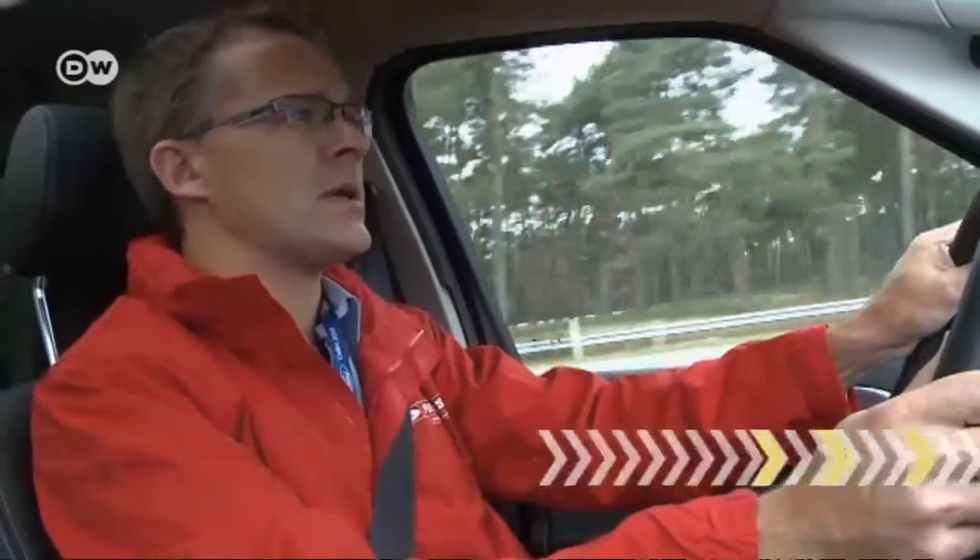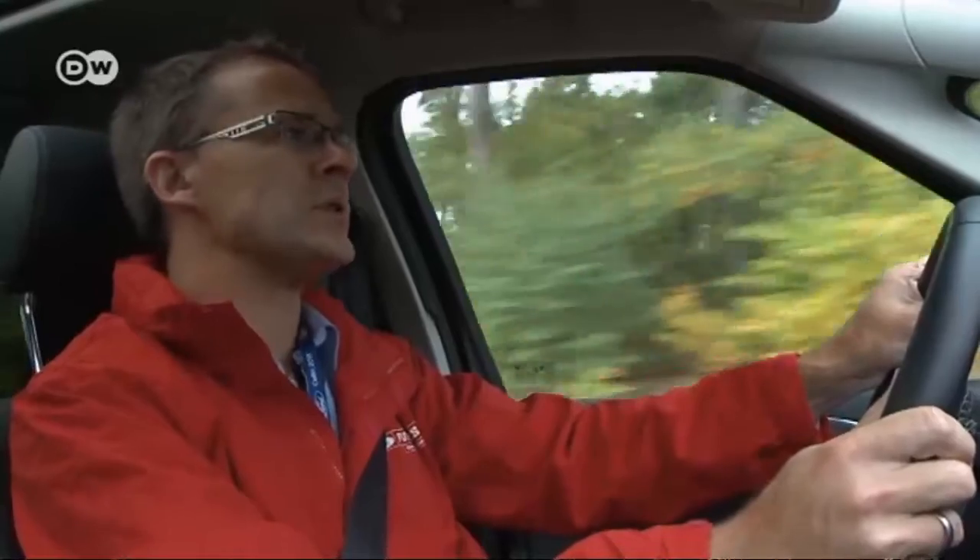This research engineer demonstrates how car-to-car communication works. He says the vehicles can exchange data to get a better overview of the current traffic situation, allowing Ford to offer various applications to improve both safety and traffic efficiency.